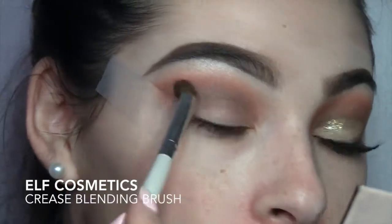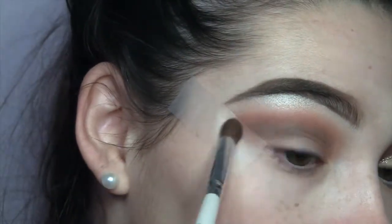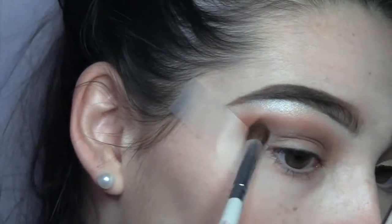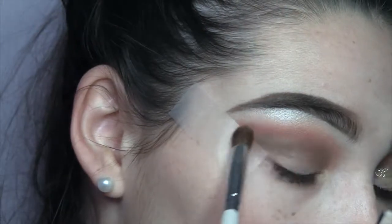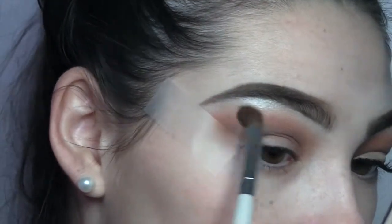Now I'm just gonna take a small blending brush and just blend the edges. I do want the colors to be separated, so that's why I'm taking a smaller blending brush, but I'm just blending out the edges so that it's seamless.